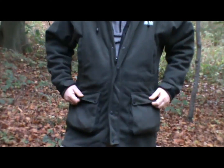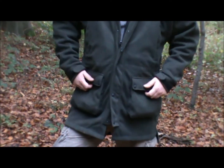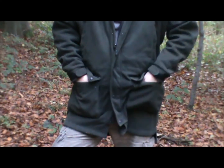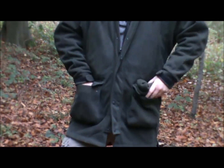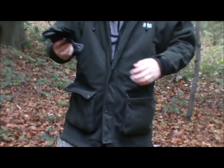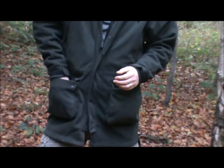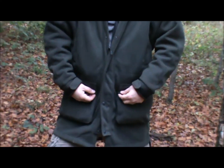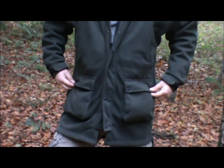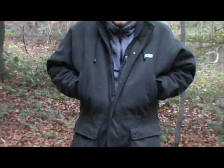The front two pockets are easily big enough — they button down with a little storm flap closure at the front. Easily big enough to put a watch cap or hat in on one side and a pair of gloves on the other side, no problem. There's ample room for other things, and as I say, they button down — there are no zips on those.